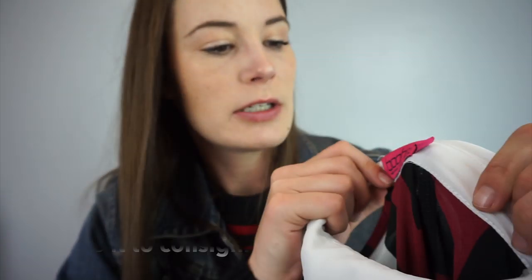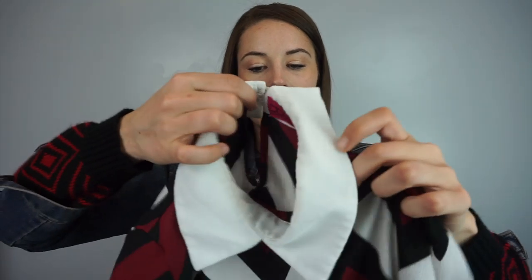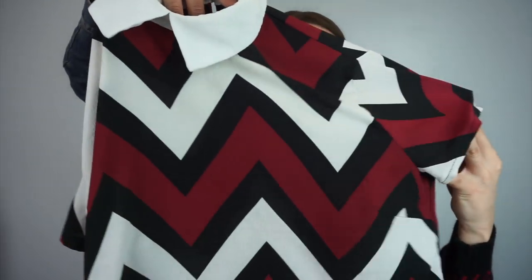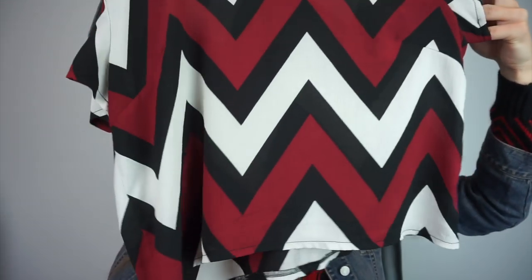Here's Boohoo again — I said I wouldn't pick it up. This is a size 6 with a Peter Pan collar. I realized when I rewatched my last video that I called that a peplum collar — such a dork! Chevron print shirt with a keyhole back.